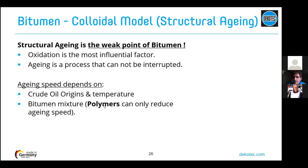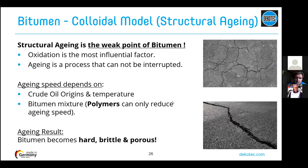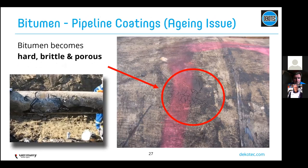Structural aging of bitumen is its weak point — every bitumen has this problem. Oxidation (contact with oxygen) is the most influential factor, making the asphaltenes grow. The aging of bitumen is a process that cannot be interrupted; every bitumen expert will confirm this. The speed of aging depends on the crude oil origin and temperature. As a result of aging, bitumen becomes hard, brittle, and porous — as you can see on streets where asphalt is cracking, and you can imagine the same happening to a pipeline coating, with cracks and large failures.